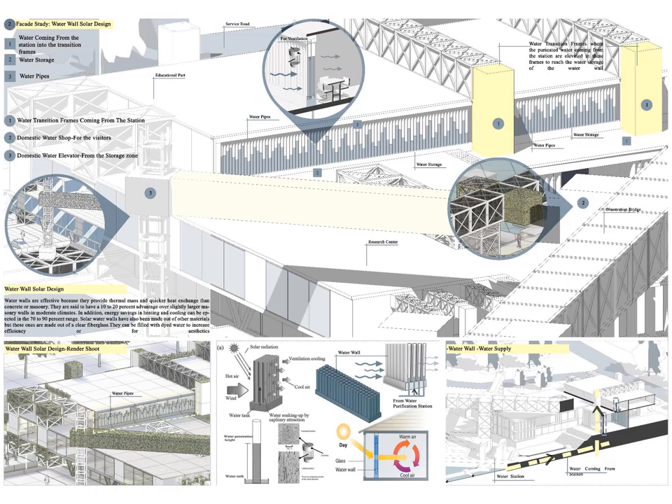The water wall solar design: water walls are effective because they provide thermal mass and quicker heat exchange than concrete or masonry. They are said to have 10–20% advantages over slightly larger masonry walls in moderate climates. Energy savings in heating and cooling can be in the 70–90% range. Solar water walls have been made out of other materials, but these ones are made out of clear fiberglass. They can be filled with dyed water to increase efficiency or for aesthetics. The water wall is composed of three main elements: the water tank, the water pipe, and pipe closure for ventilation. It also shows how water comes from the water purification station to reach the water wall storage.